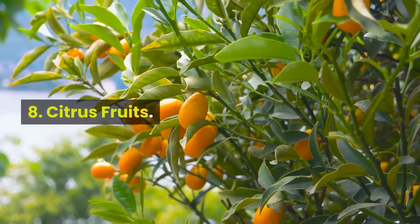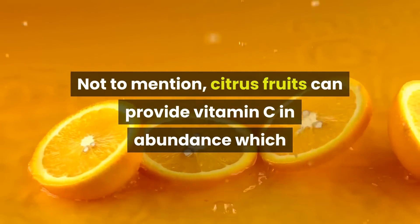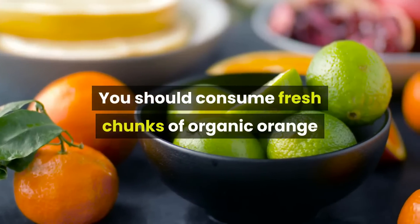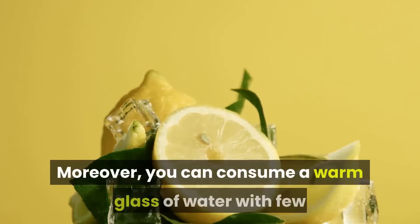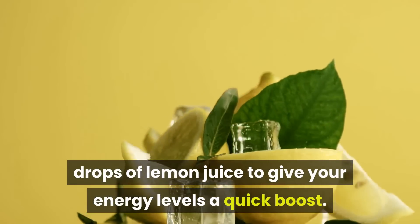8. Citrus Fruits. Citrus fruits can provide vitamin C in abundance, which is essential to dismantling bacteria and viruses. You should consume fresh chunks of organic orange and grapefruit to control your condition. Moreover, you can consume a warm glass of water with a few drops of lemon juice to give your energy levels a quick boost.